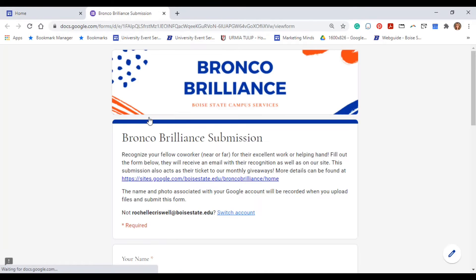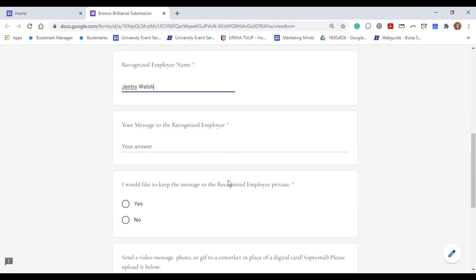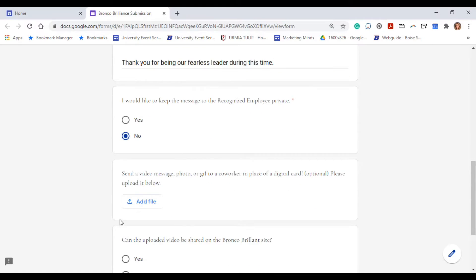Event Services began creating event websites using Google Sites, and from this sprung the idea to create a Google Site for our Bronco Brilliance Program. To celebrate a fellow coworker, a team member would go onto the site, click on the Bronco Brilliance form, fill out the form, choose their favorite work-appropriate meme or GIF, click Submit, and it would go off to my inbox.